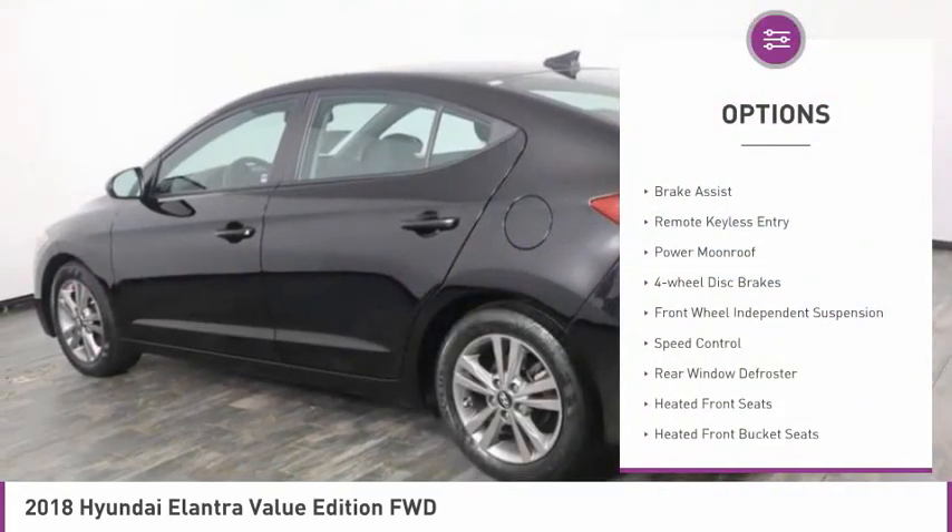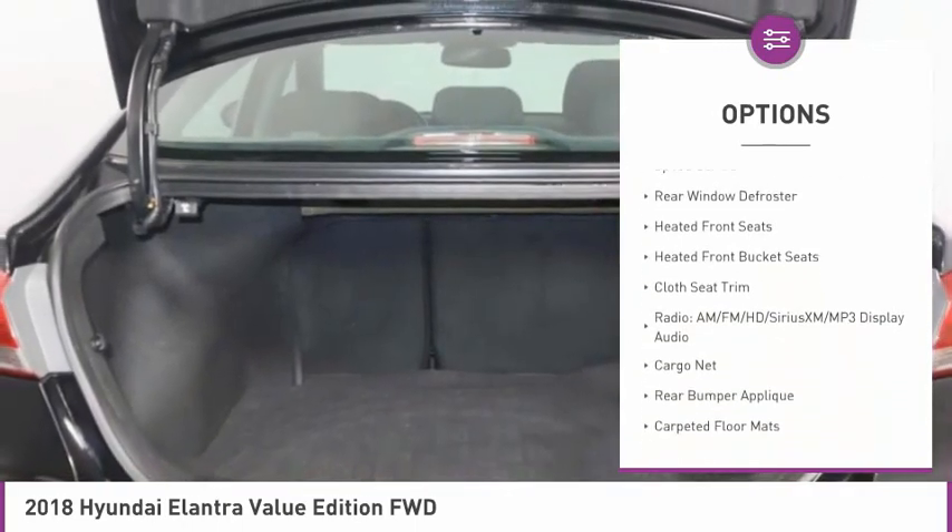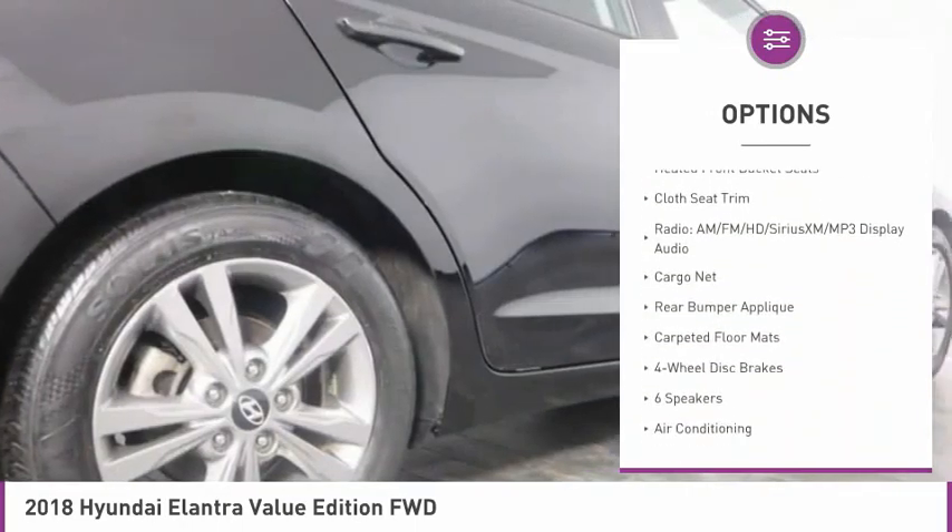Electronic stability control, alloy wheels, brake assist, remote keyless entry, power moonroof, four-wheel disc brakes.